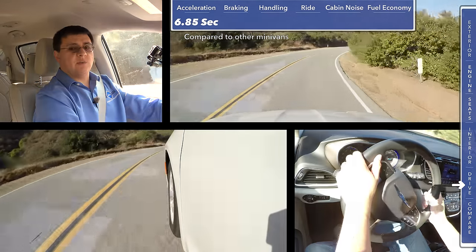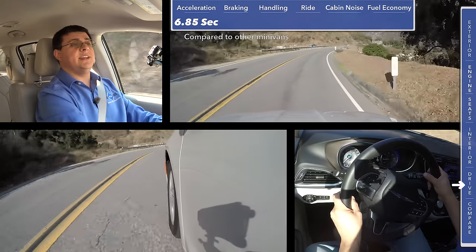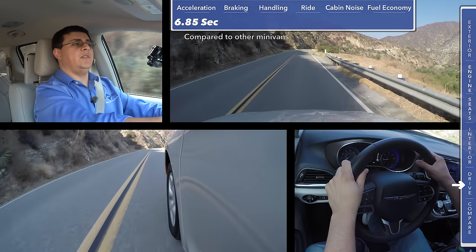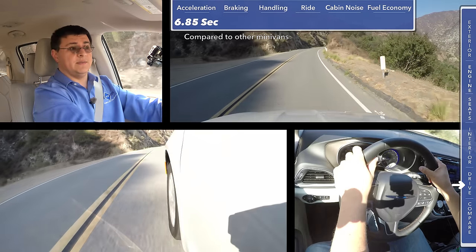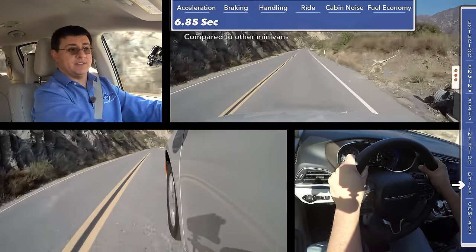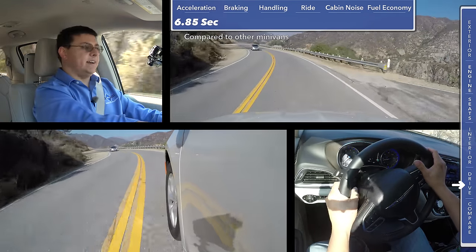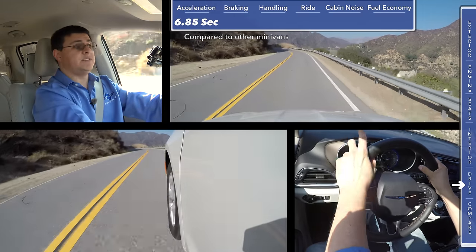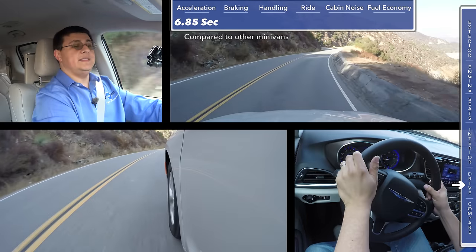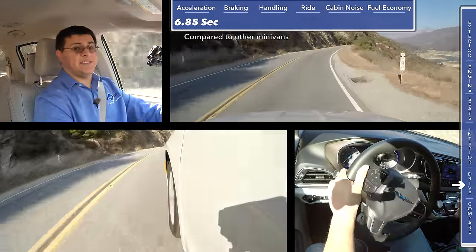The Pacifica performs very much like a three-row crossover. When we did our acceleration test, we scored 6.85 seconds zero to 60. That means this is a hair faster than the Toyota Sienna and a little bit faster than the Kia Sedona. You can really thank the nine-speed automatic transmission for that fast acceleration score, because even though this is a little bit more powerful than last year's Chrysler Town and Country, the big difference is the transmission. This nine-speed not only has a lower first gear but also a higher final gear in order to give you better acceleration and better fuel economy than its predecessor. The software that Chrysler has developed for this nine-speed automatic seems to be the best so far — smoother not only than the same nine-speed that we find in the Chrysler 200 or the Jeep Cherokee, but also under the hood of the Honda Pilot and the Acura MDX, which essentially share the same nine-speed automatic.